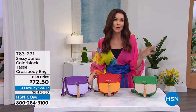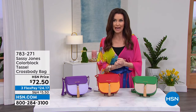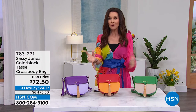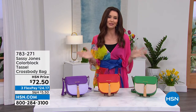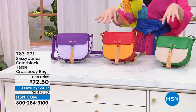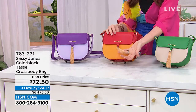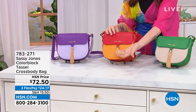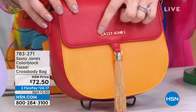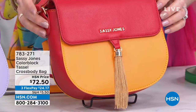We are not live on Facebook, but if you follow Sassy Jones on social media, she recognizes you. Shout outs to all of you — love to everyone tuning in. This is the brand new Colorblock Tassel Crossbody Bag. The metal tassel is literally jewelry — it is so elegant and high-end.